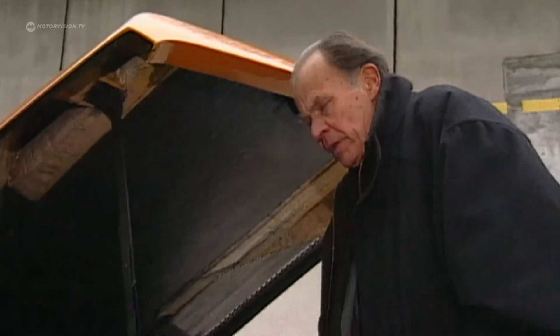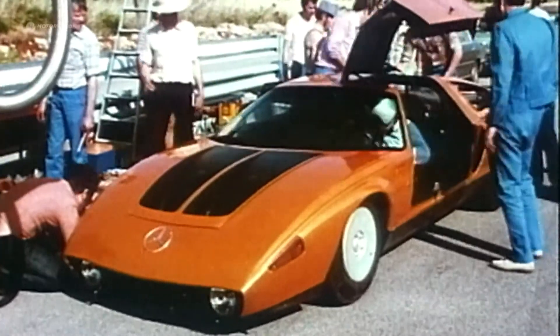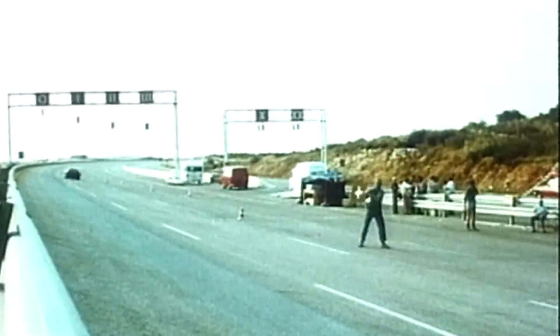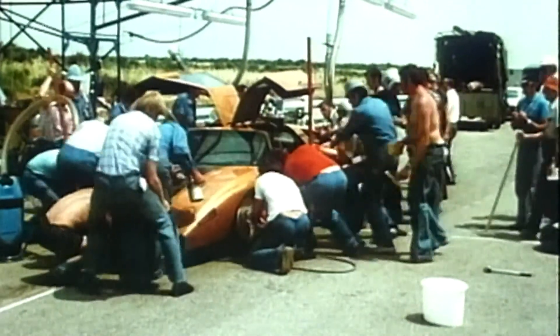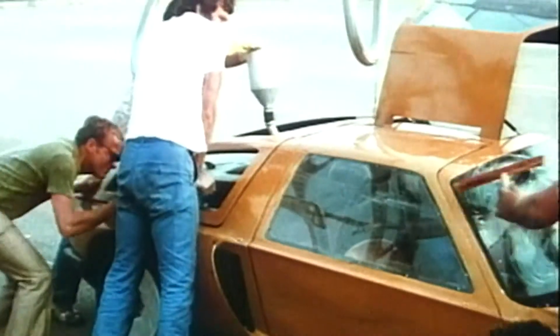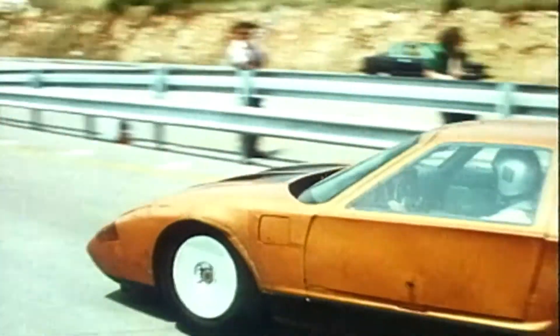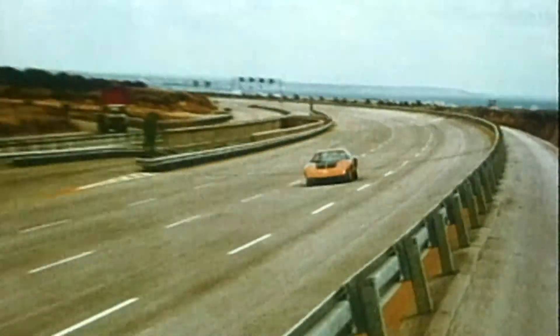The thirsty Wankel engine is one reason why in the fall of 1973, in the oil crisis, it falls silent around it. Diesel technology has been a focus of research, and externally almost unchanged, the C111-2D now drives with a revised five-cylinder, three-liter diesel engine that delivers 190 horsepower. Between June 1976 and May 1979, the car completed drives on the high-speed track of Nardo, Southern Italy, that led to several absolute world records over various distances.